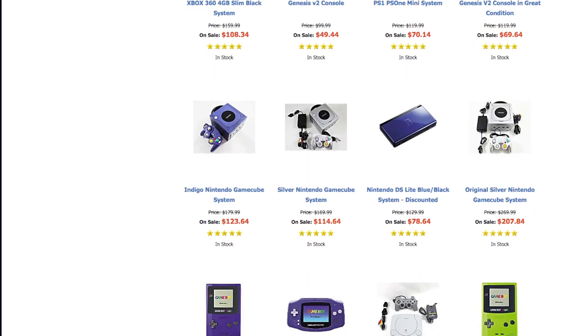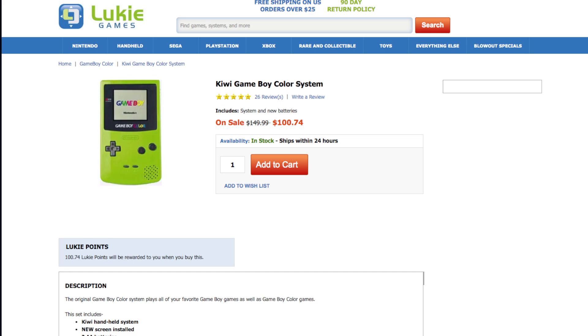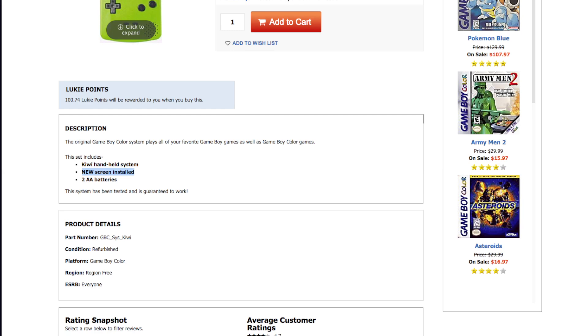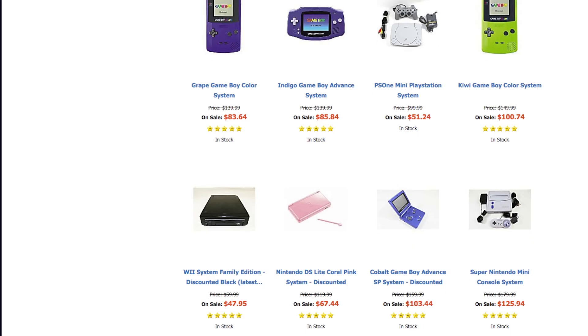The Nintendo GameCubes are $100 each. You know, spending on a console this old without a game — they're going to add the game and the price goes even higher. $100 for a Kiwi Game Boy? How is that a blowout sale? It has a new screen installed. How much does a new screen cost for a Game Boy? I bet I can probably get one on eBay for like $20.